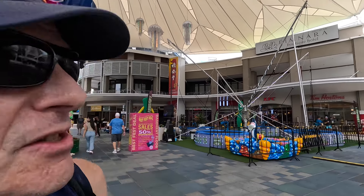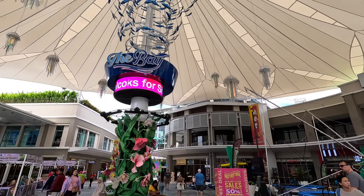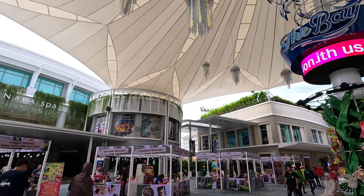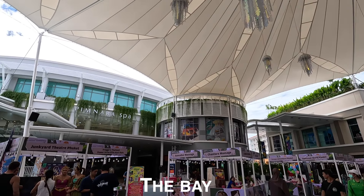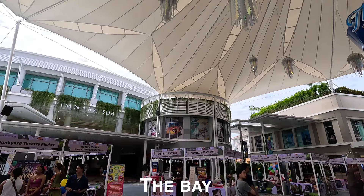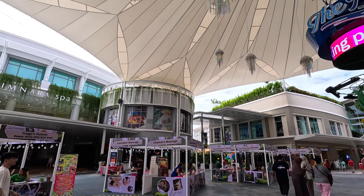Welcome to my channel and welcome to the Jungceylon, which is a mega shopping complex here in Patong Beach, Phuket, Thailand. Right now I'm actually in the place called The Bay, the centerpiece of this entire complex, which is full of nothing but shopping stores and places to eat. It's unbelievable.